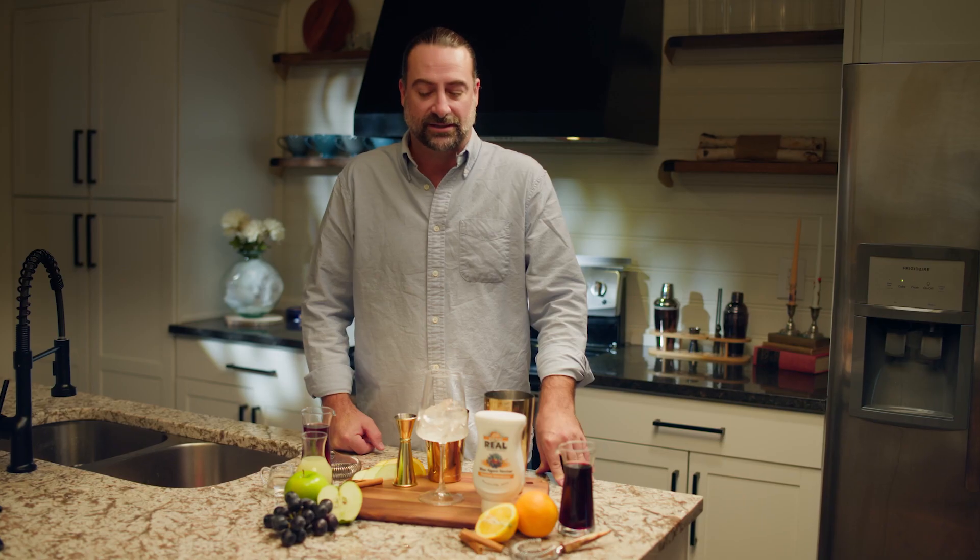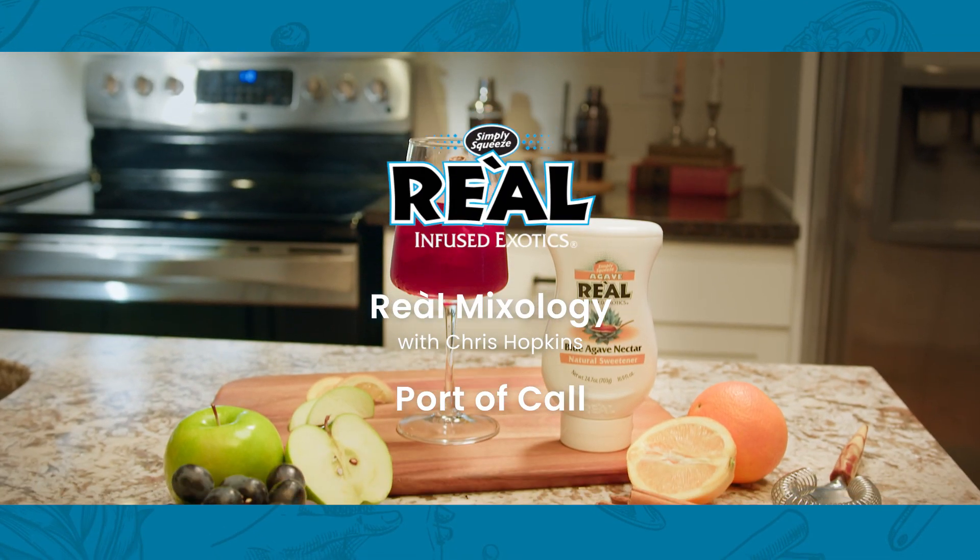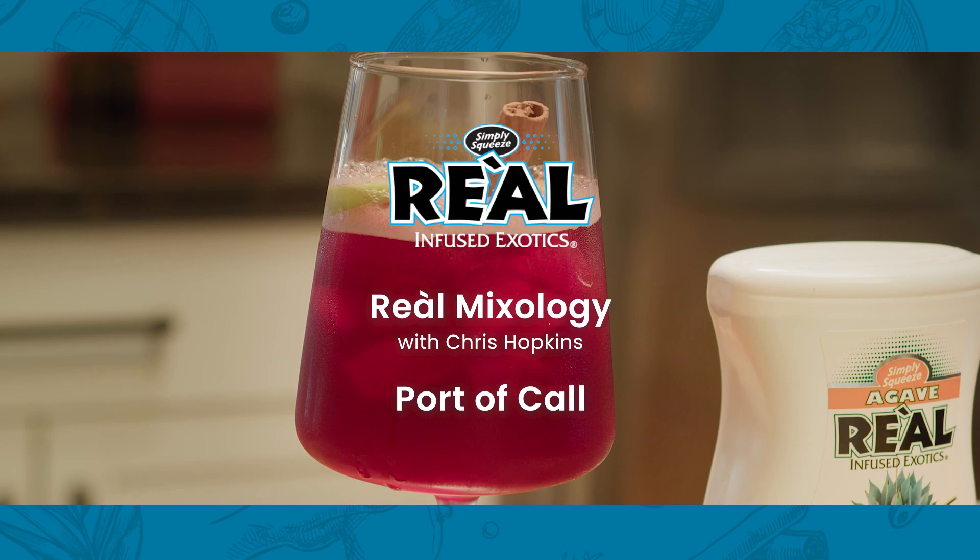Hi, my name is Chris Hopkins with Real Infused Exotics. This cocktail section that we titled the Winter Wonderland is going to lead you into those cooler months of the year where you want to get with friends, have a good cocktail. This drink is something that I like to call the Port of Call. Let's get started.